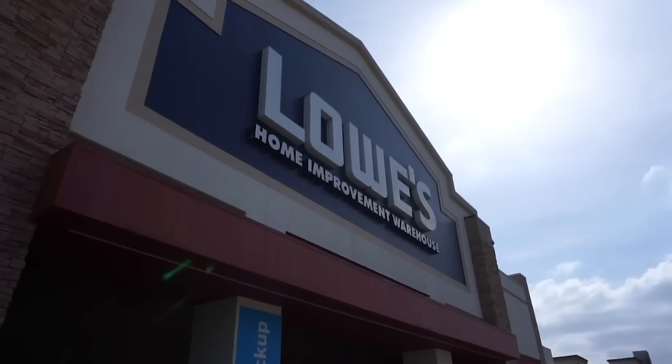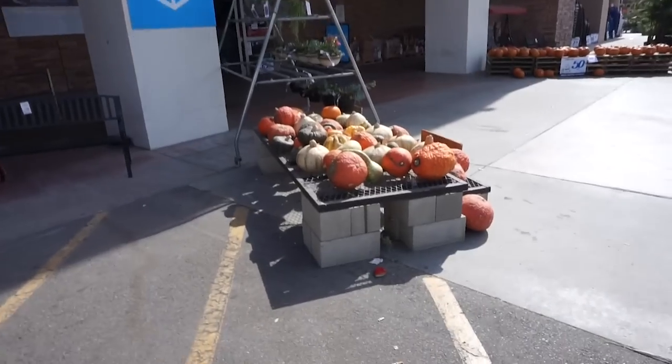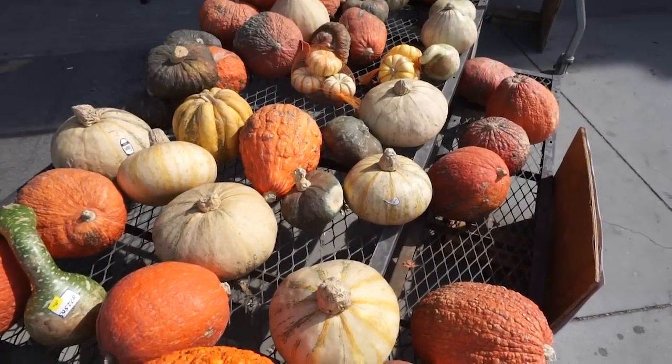I'm just going to make a couple stops and see what we can find. First stop, we're going to Lowe's, and it's already boating very well. So they have some adorably ugly pumpkins. I love ugly pumpkins.